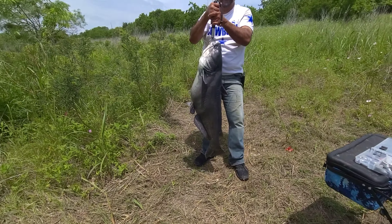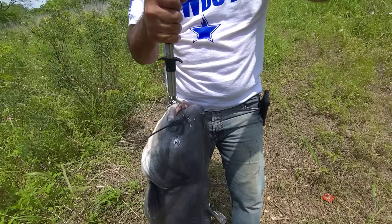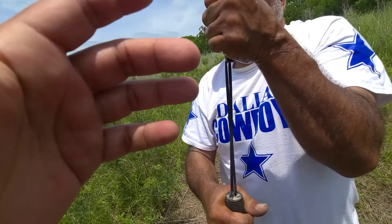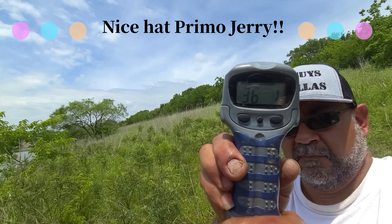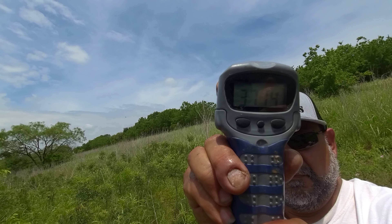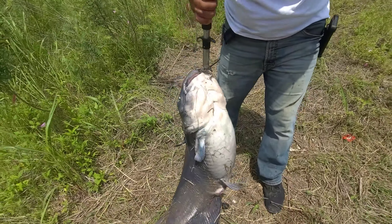Alright everybody, we landed this bad boy — look at that, it's longer than my cousin's waist. We're going to go ahead and see how much it weighs. I'm going to zoom in — it's showing 37... 38... 38. Let's give it a second. 37.12. Almost 38 pounds. Wow, beautiful fish.